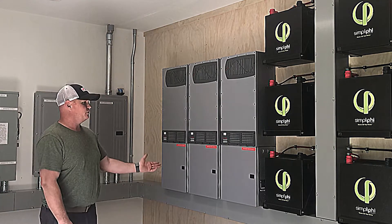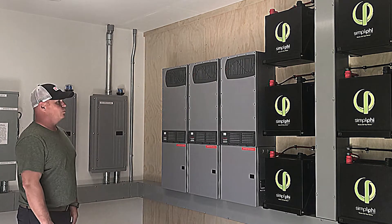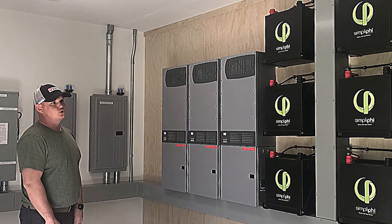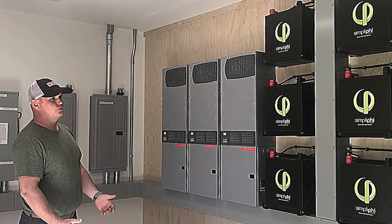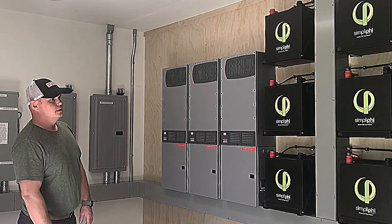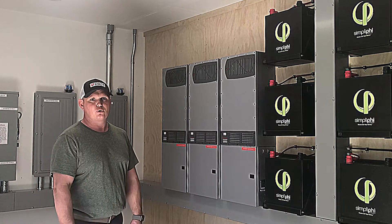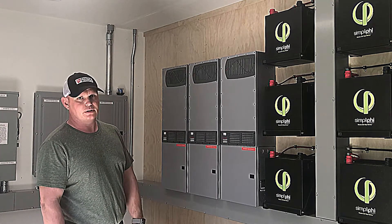We have 24 kilowatt hours of available storage, and I left space to add one more if we really needed it as the property grows. I built everything to be super modular — I think I can get nine more Simpliphis in here with no problem. It's a very expansive system. I have extra conduits going out for a wind turbine and more solar panels, so it's very fluid with everything we can do here.